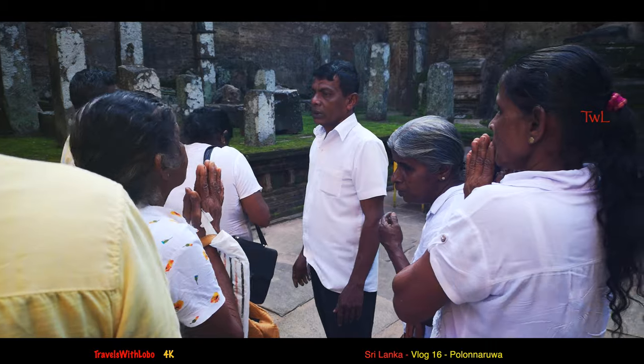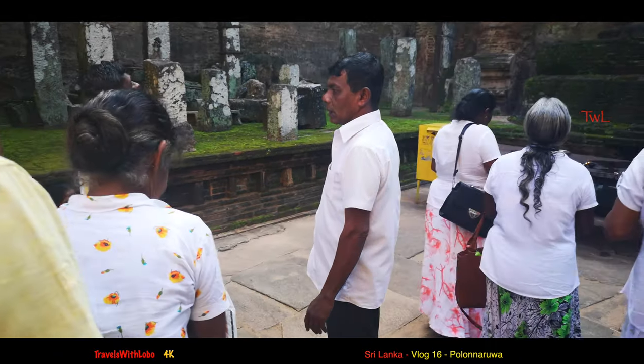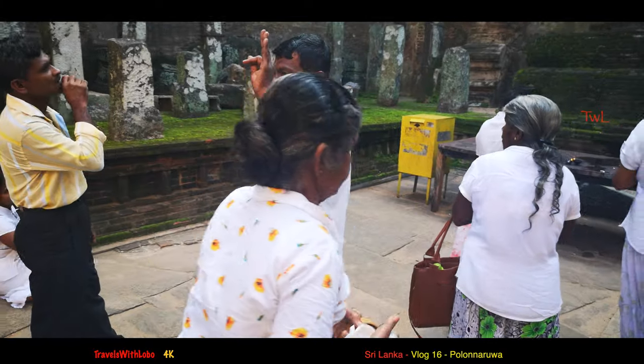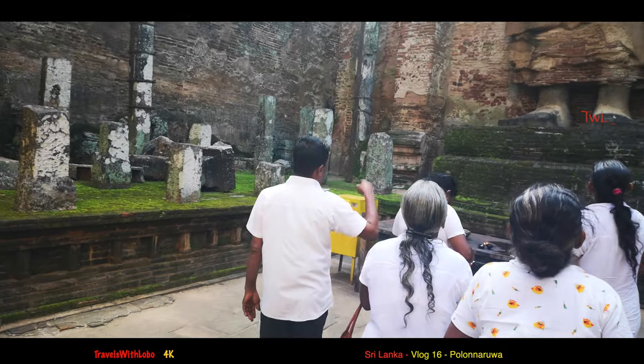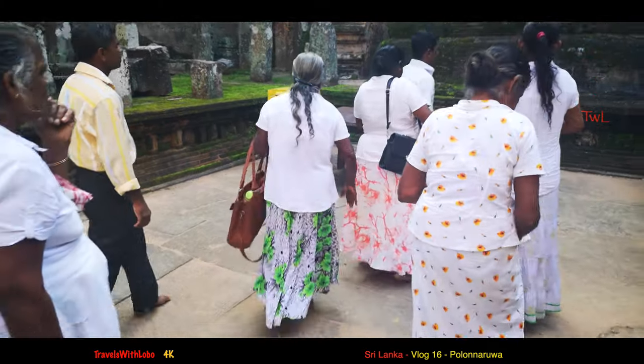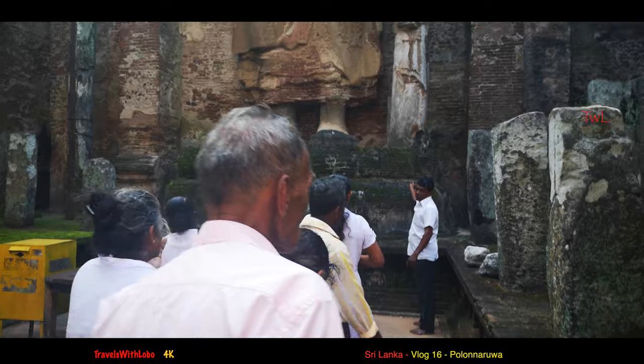Thank you for viewing and sharing this amazing day with me at Polonarua. Next Friday I'll be going to — no, not another Buddhist site — but Sri Lanka's second biggest city, Kandy. It'll be nice to see some cityscape. See you then.